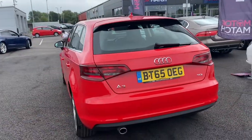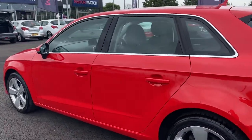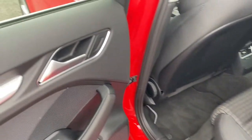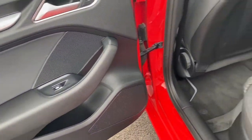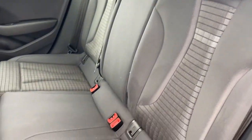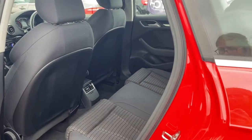Moving around to the other side now, you can see the exterior bodywork is looking immaculate with no dents or scuffs that I can see. Opening the rear door, you can see the interior of the door is looking very nice and tidy with no scuffs or scratches on the plastic. Your three rear seats are looking pretty tidy as well with no rips or stains on those that I can see either.